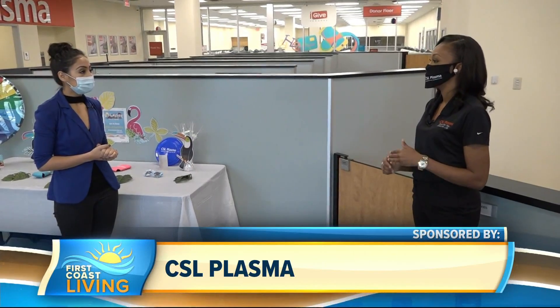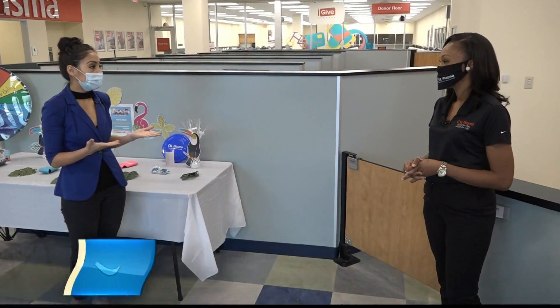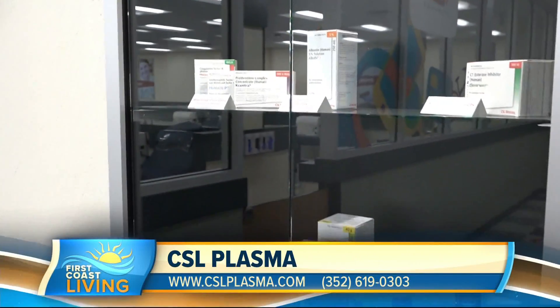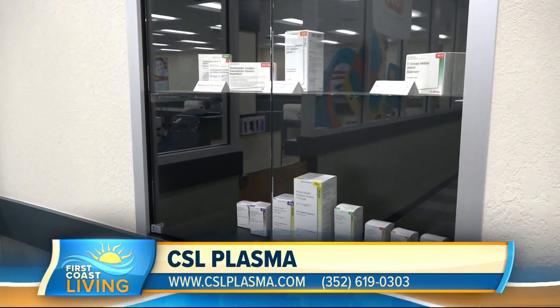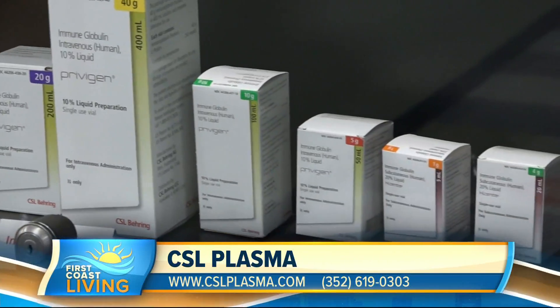We are a division of CSL Behring. We help with the collection of plasma in order to produce biotherapy treatments. On a day-to-day basis, we take in donors who are coming in to help with donating plasma. The plasma we collect gets stored in order to produce different vaccines and medications for those who have hemophilia disorders or immune deficiency disorders.